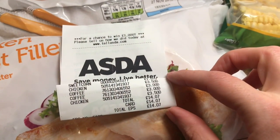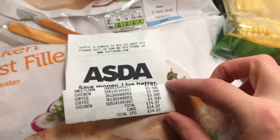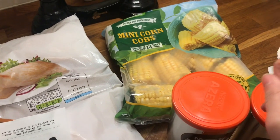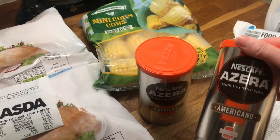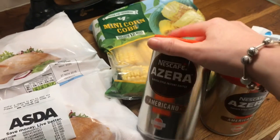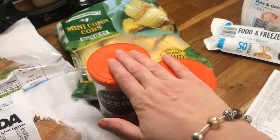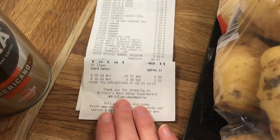In Asda we spent £14.07. I got two bags of chicken and some corn on the cobs which I'll do with the chicken and couscous. Danny also picked up some coffee for himself — it was on sale so that's why we picked that up.